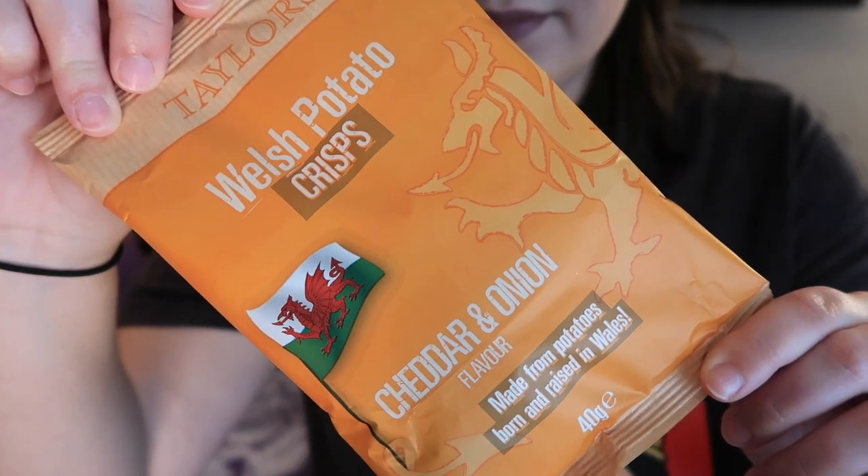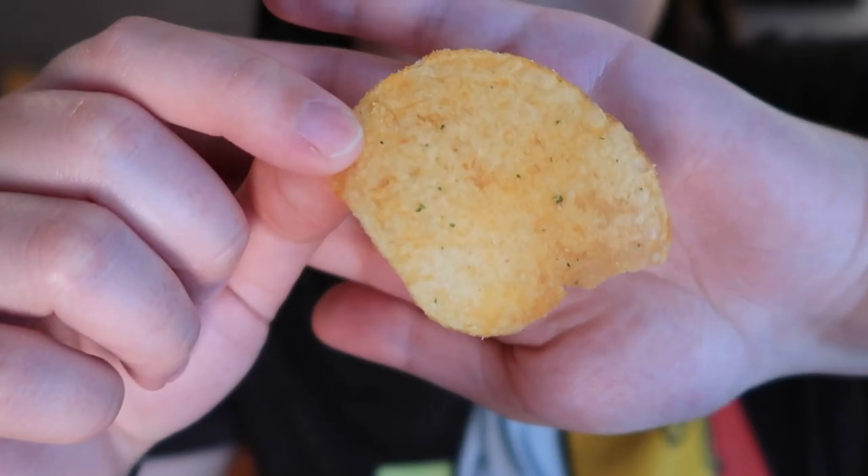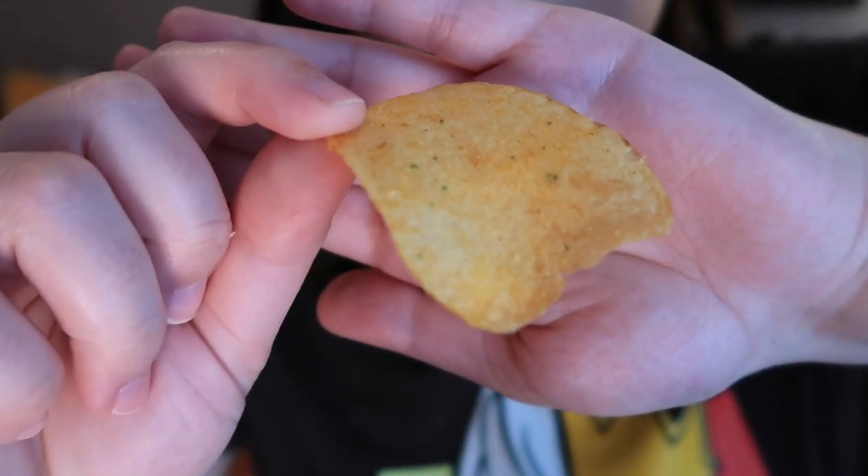From Wales we have Taylor's Cheese and Onion Crisps — thick cut chips with a great crunch and a deliciously mild cheese and onion flavor. The thing about cheese and onion chips from Wales and the UK is it's a really mild cheese flavor, not strong and fake like American versions. You get good saltiness, a little onion flavor, and it's nice and potatoey. These were crunchier than other UK crisps we've had — probably because they're thicker cut. We love them.